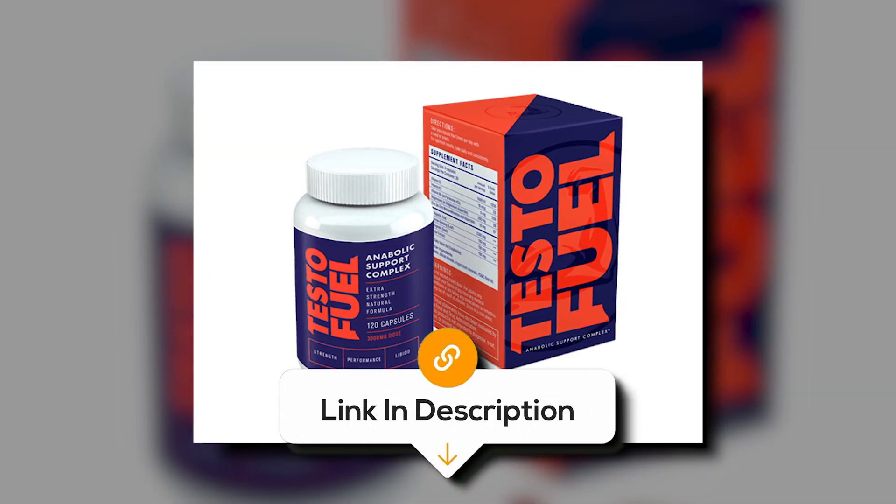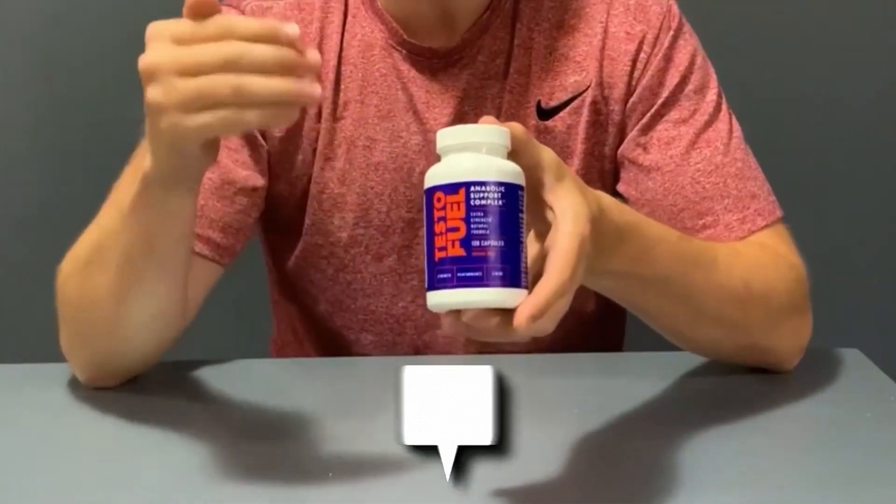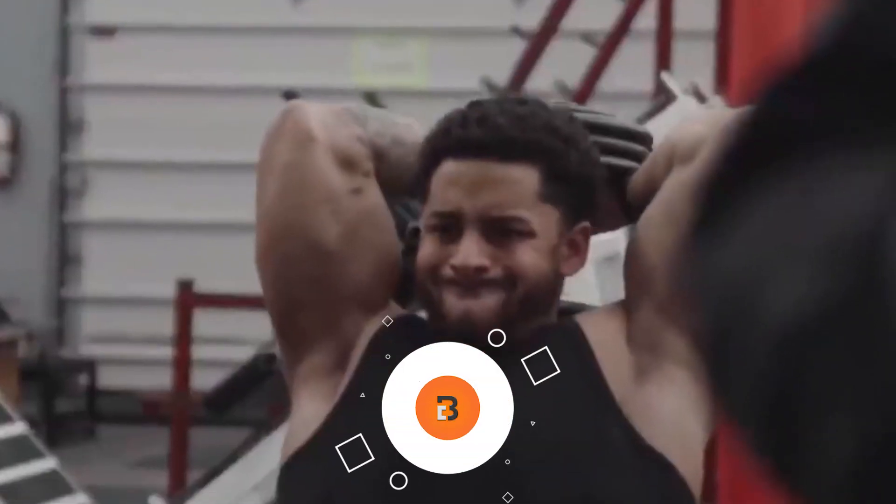If you want to know the latest prices for the testosterone boosters discussed in this video, be sure to click the links below. And if you're enjoying this video, we would love it if you hit that subscribe button.